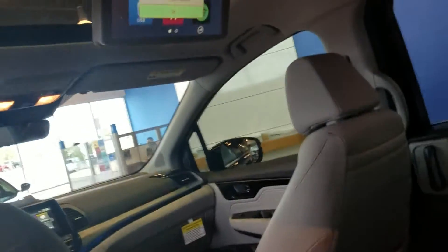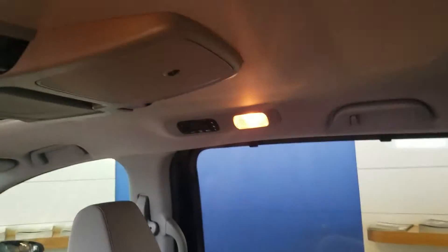You're going to have your rear entertainment system set up. Cabin Talk and Cabin Watch will come out of here, along with the speakers.